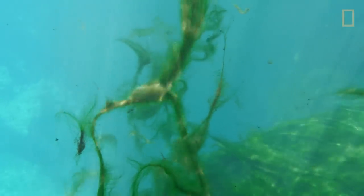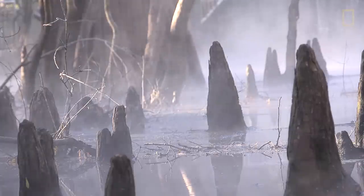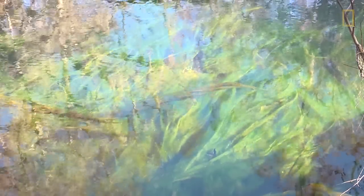The light is just pouring in in these shafts and it's really kind of otherworldly, just seeing these long strings of green algae with the light on them, kind of dancing in the water.